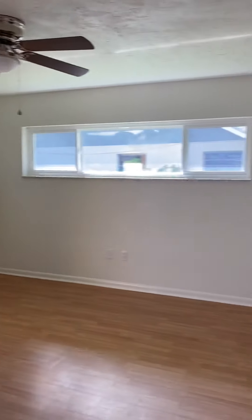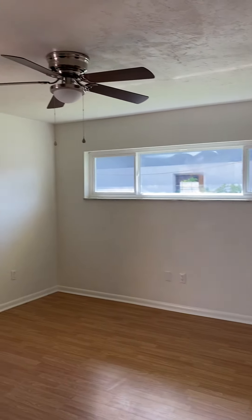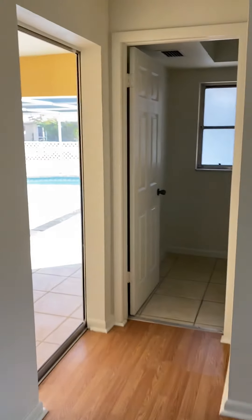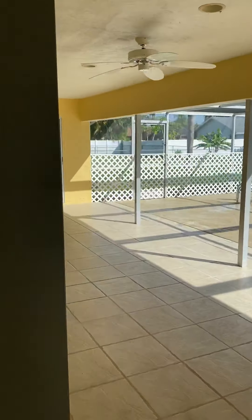So then this is the master bedroom. The new eyebrow window across there, ceiling fan, and a one pocket slider out of here.